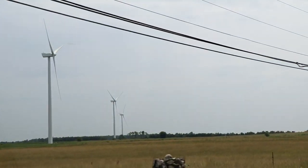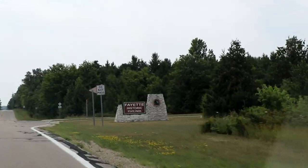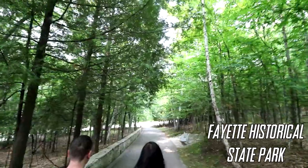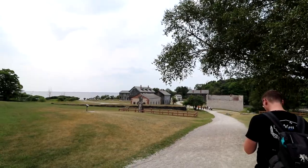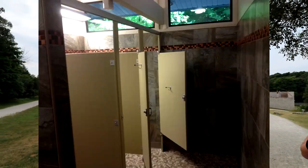After some driving, we reached one of our favorite parks in the UP. The Fayette Historical State Park used to be a community that manufactured iron back in the mid to late 1800s. It's the closest thing we have to an actual full-size ghost town in Michigan. Also, it has the best bathrooms in the game.